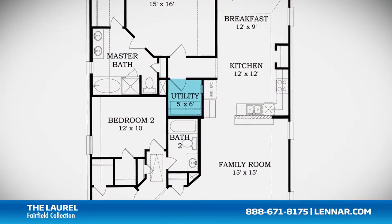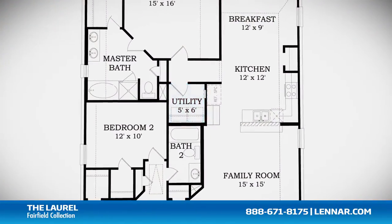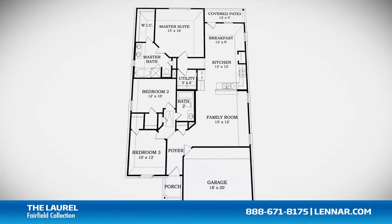This incredible new home also features a walk-in utility room as well as plenty of extra storage and a two-car garage.